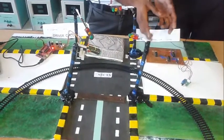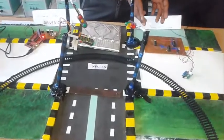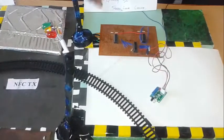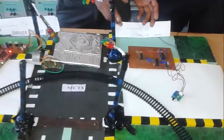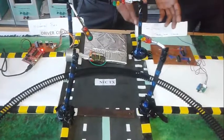Here it mainly consists of an IR sensor to indicate when the train will arrive by sensing the signal. When the train arrives, the sensor will detect it, and automatically the driver IC will be triggered to send signals to the traffic light. If the train arrives at the path of the crossing, then the red light will be indicated so the person will know that the train is arriving.